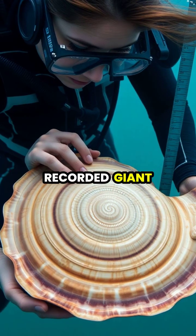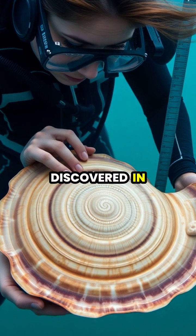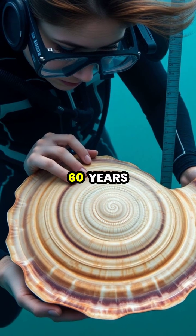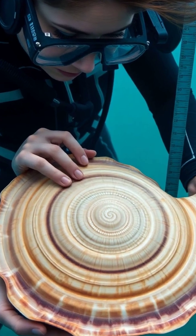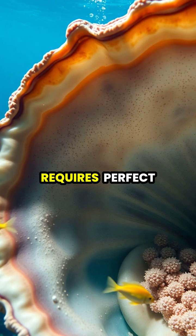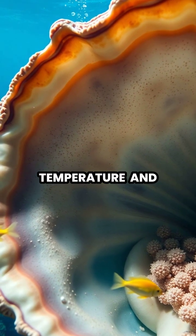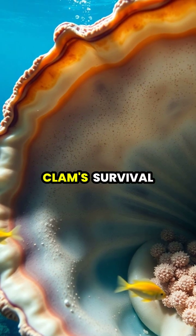The largest recorded giant clam pearl, discovered in the Philippines, weighed an astounding 75 pounds and took over 60 years to form. The pearl formation process requires perfect conditions, including pristine water quality, optimal temperature, and abundant plankton for the clam's survival.